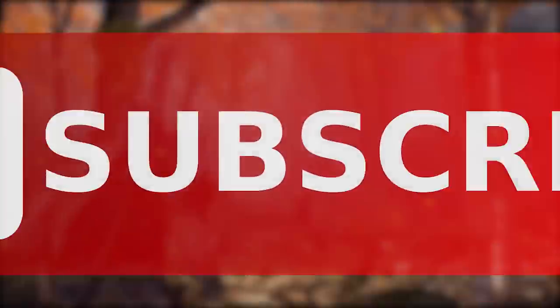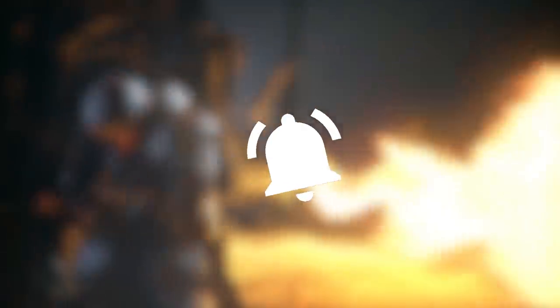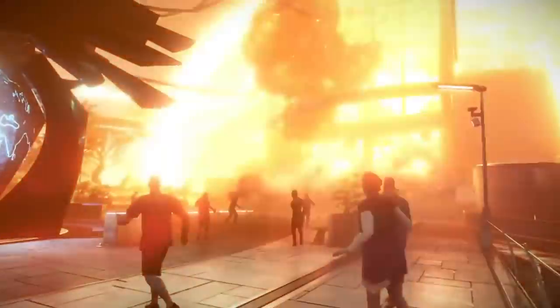Before we begin, hit that subscribe button to stay up to date with The Gamer and ring that bell to become part of our notification squad so you never miss a video. Without further ado, here are 10 things only pro gamers know the PS4 can do.